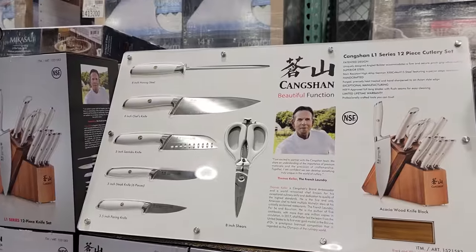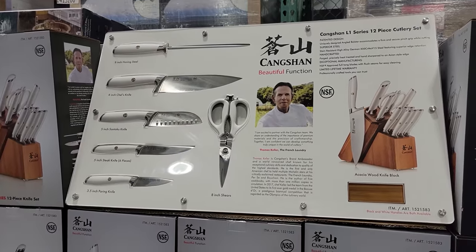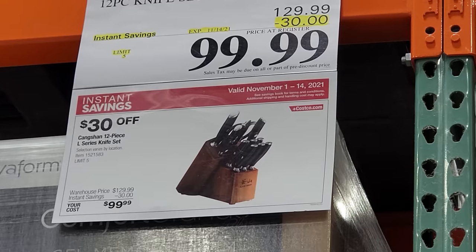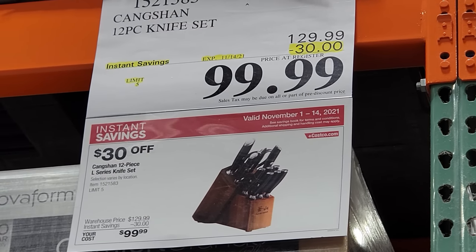This is the 12-piece Gang-shan knife set and this one is part of the Black Friday gift deals. They've taken $30 off and this is good until November 14th. That's how you can tell this is one of the Black Friday deals and not one of the regular ad deals.